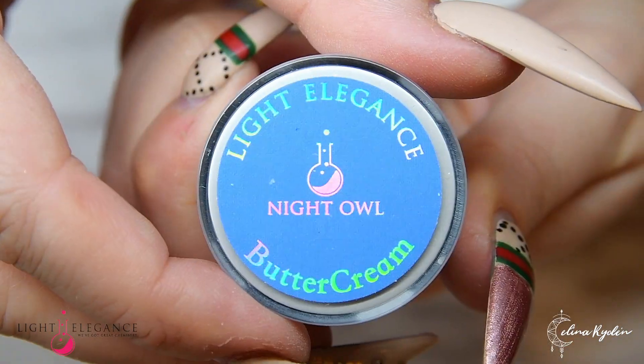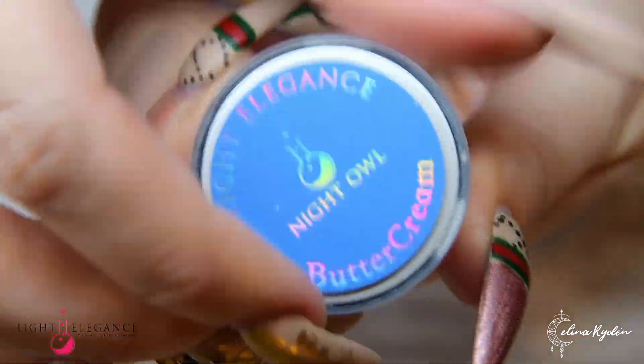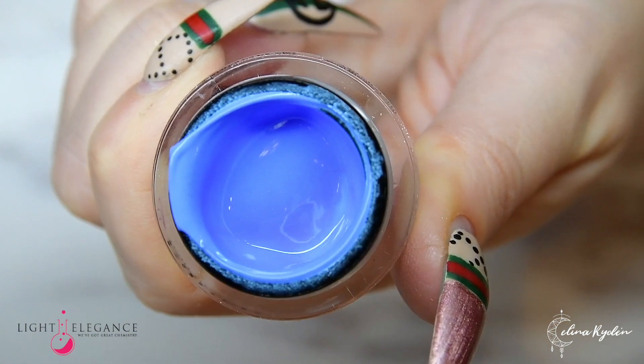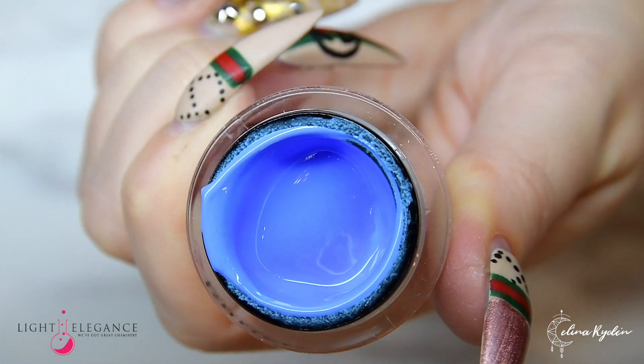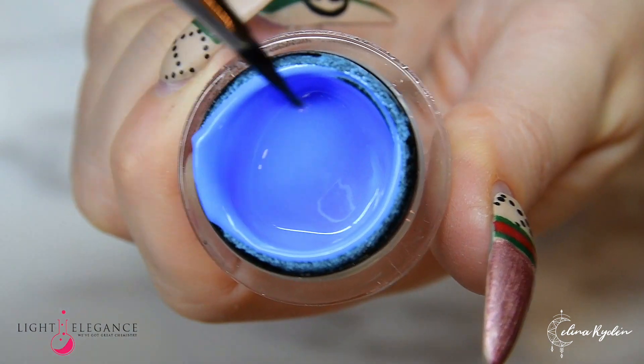Do you prefer the nightlife over the beach? We've got all you night owls covered. This is a stunning creamy blue with just a hint of shimmer that will definitely be the cream on top of any outfit as you're hooting through the night.